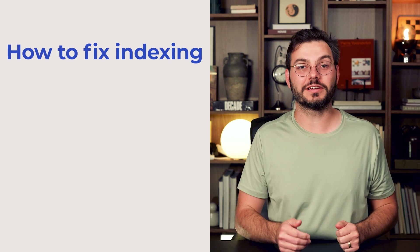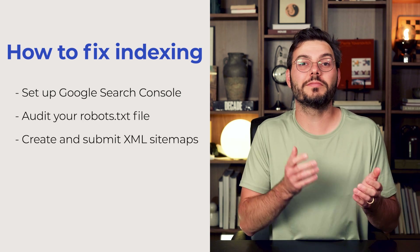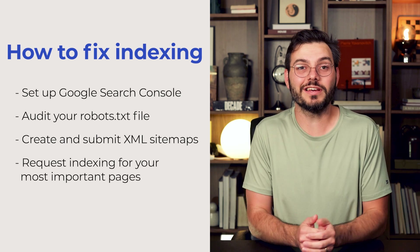Here's how to fix your indexing: set up Google Search Console immediately, audit your robots.txt file, create and submit an XML sitemap — most website builders will build this for you automatically — and request indexing for your most important pages.